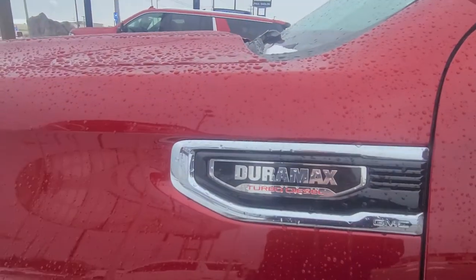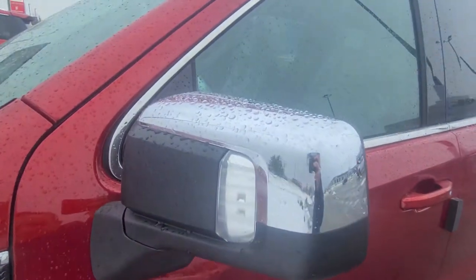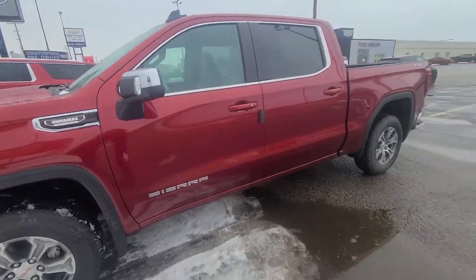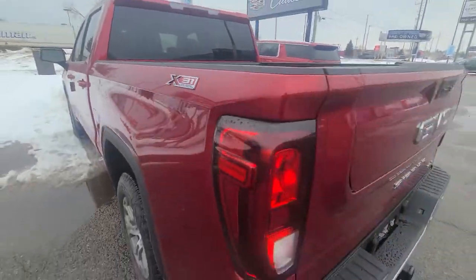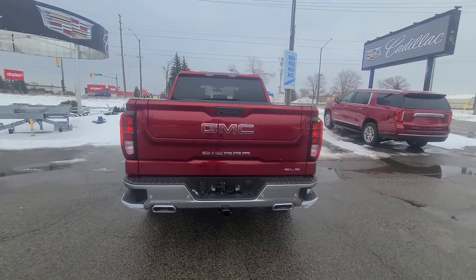The most important part of your truck — the Duramax turbo diesel, which is in high demand. Let me know too, you talked about maybe wanting the chrome on the mirrors wrapped as well, so let me know if you want that done. X31 off-road package, so that gives you your dual exhaust too — you've got the nice dual exhaust on the back.